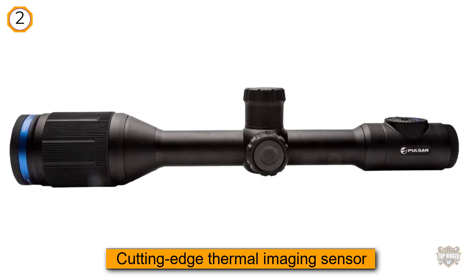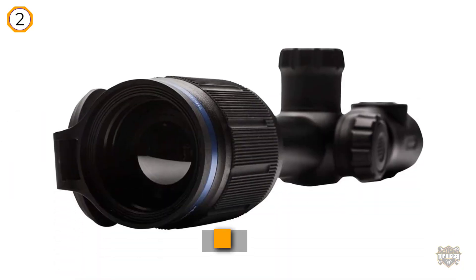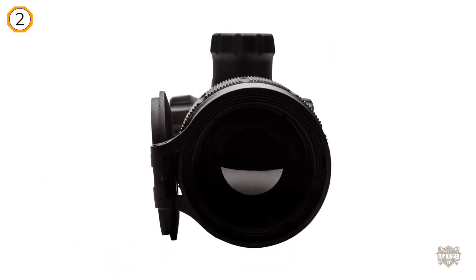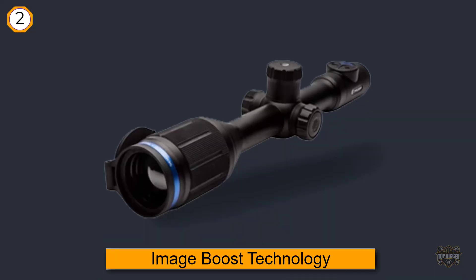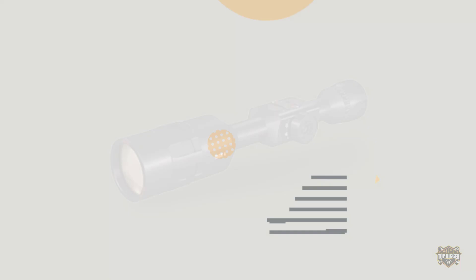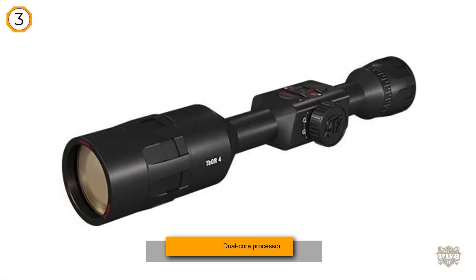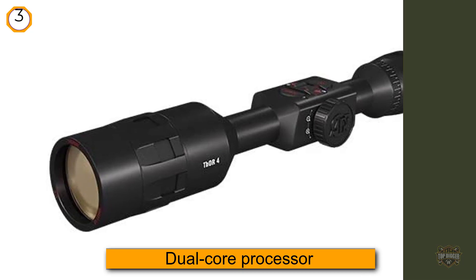Image Boost provides a sharper, more detailed field of view, making it much easier to identify targets even at long range. The images viewed through this thermal optic are sharp enough that you can actually count the hairs on a broadside buck.